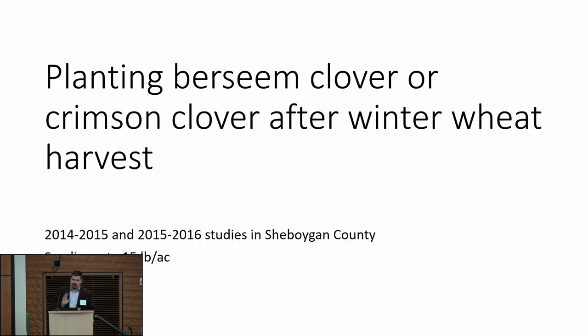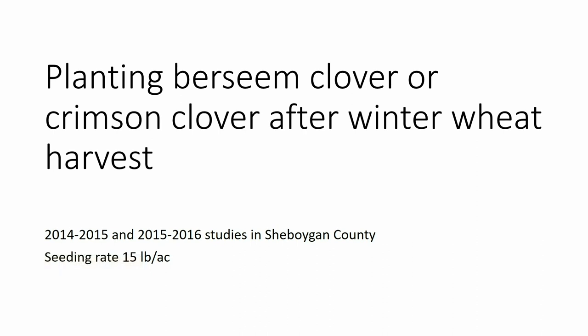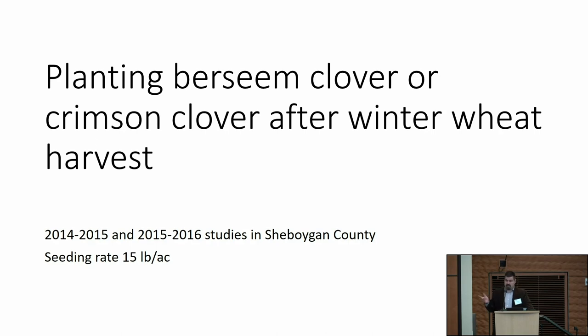I still like that approach and would like more site years to continue that work. If you don't want to do frost seeding — I get it, you've got to get out in the spring and there are some risks — there's still plenty of time after winter wheat or anything harvested in late July to mid-August to get other legume cover crops growing. We've played around with berseem clover and crimson clover. The nice thing about these is they're going to winter kill, so you plant them, they put on fair biomass, and then they die over the winter — less to manage.